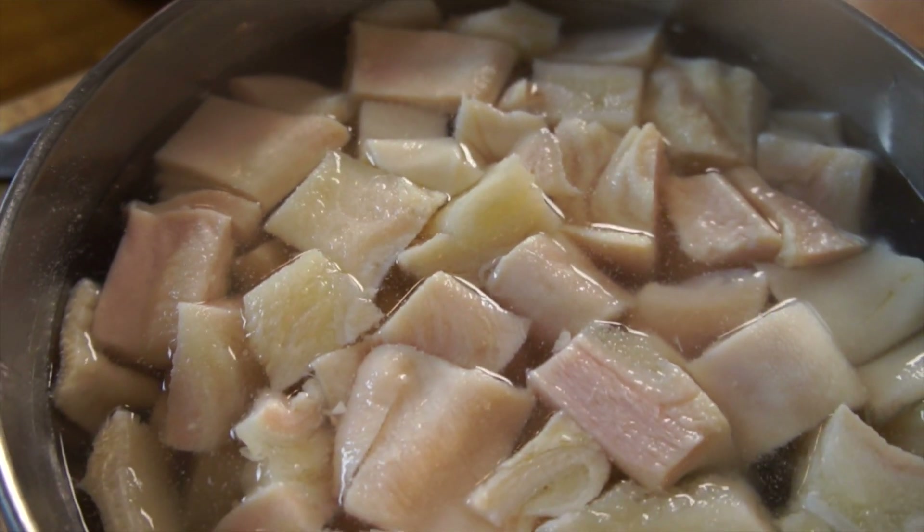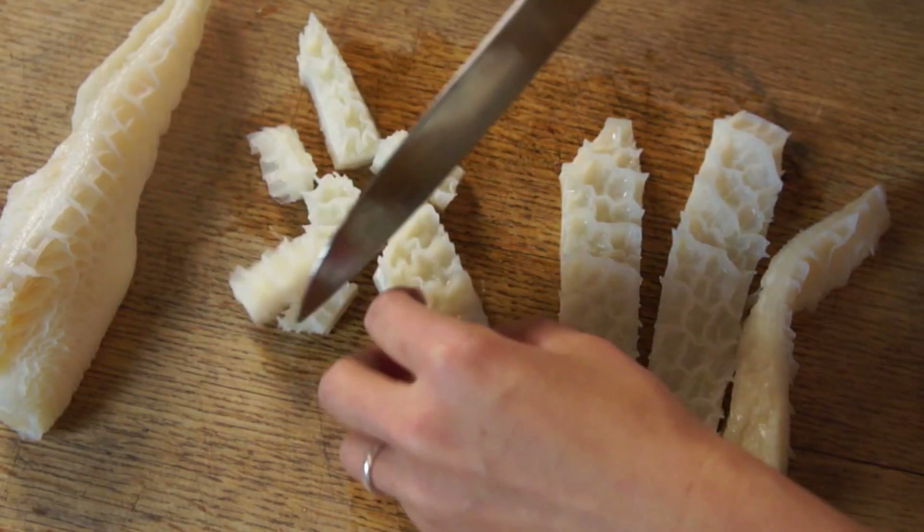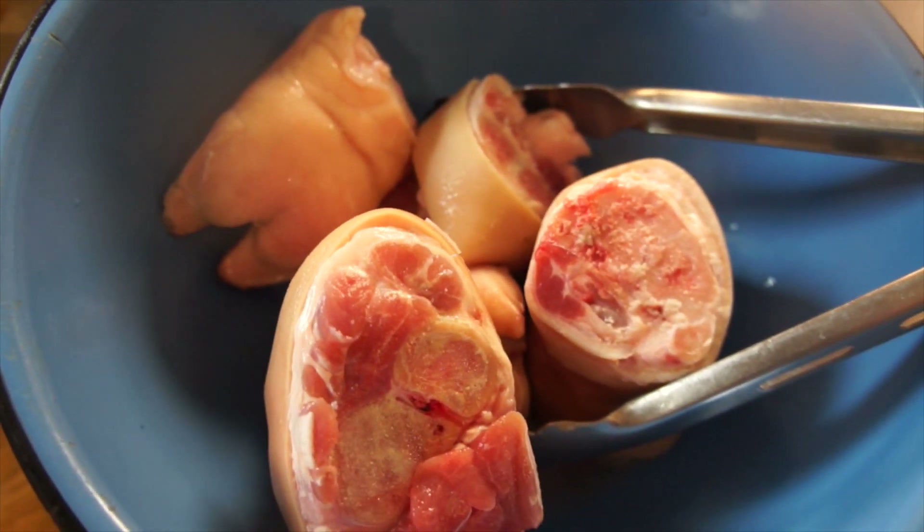So the first thing we want to do is prepare our tripe. We want to make sure it's really, really clean — run it under lots and lots of water and give it a good scrub. Then we're going to cut it into bite-sized pieces. Same thing with our pig trotter: we want to make sure it's really clean, so give this a good rinse as well.